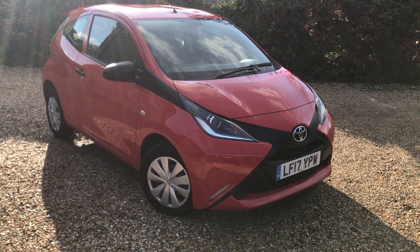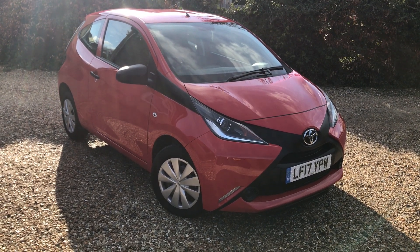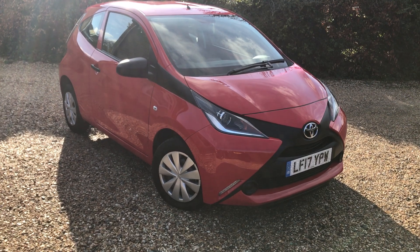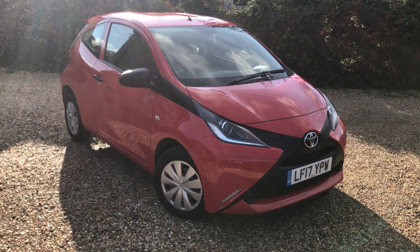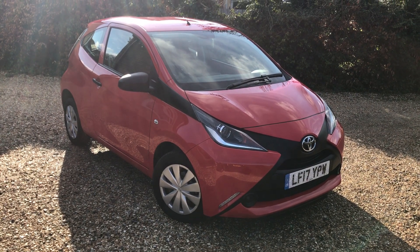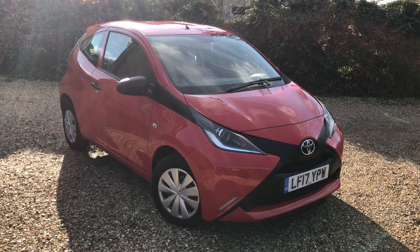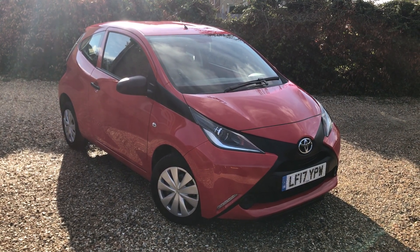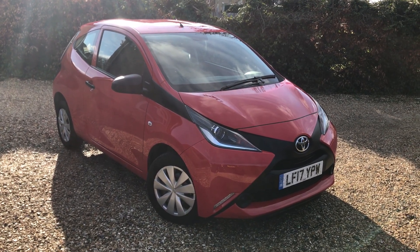Hello and welcome to this lovely sunny day here at Mirfin Motor Company. I've got something really lovely to show you today — our little Toyota Aygo. This is a one-litre, three-door. This is a 2017 car and it has done just 2,000 miles. So the car is, well, it's like a brand new car.